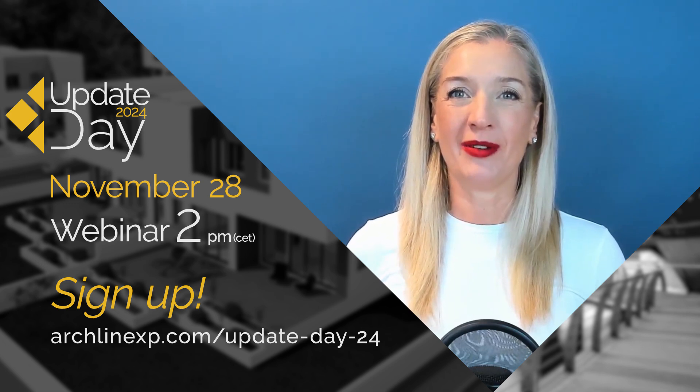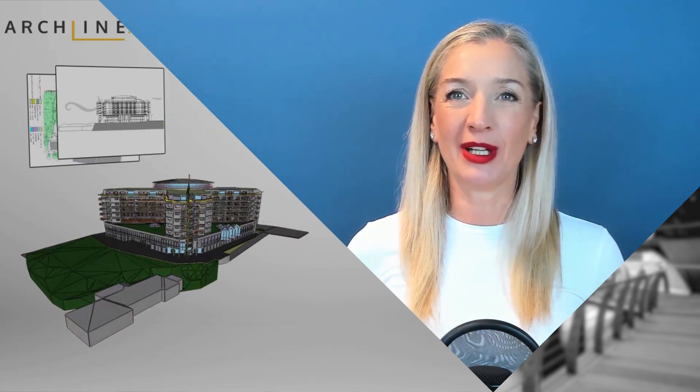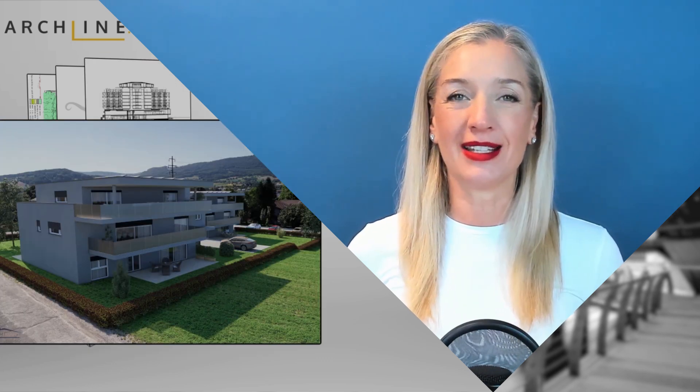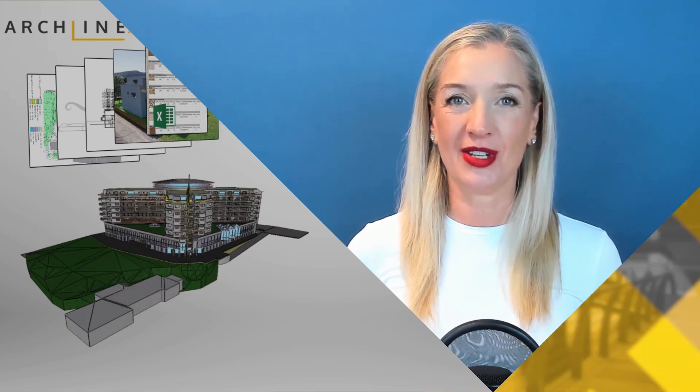With a BIM program, you only need to use a single piece of software to create a 3D model with intelligent objects such as walls, windows and doors, as well as complete documentation, Excel lists with accurate calculations, and stunning photorealistic renderings.